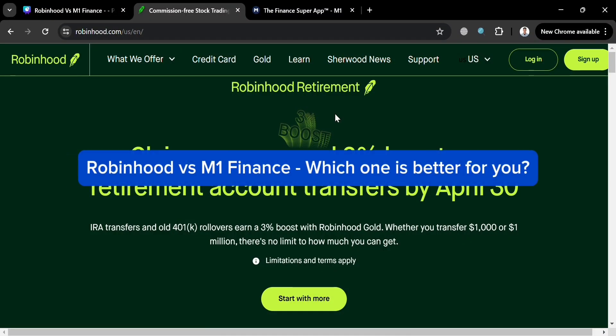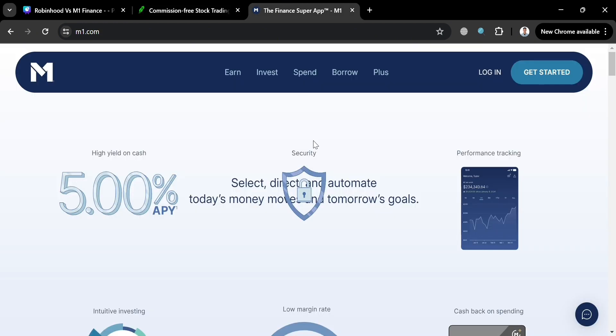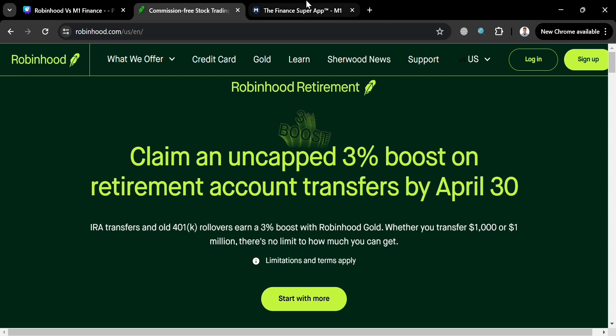Robinhood vs M1 Finance — which one is better for you? Hello and welcome to our channel. In this video, we're diving into the world of personal finance software comparing two heavyweights: Robinhood and M1 Finance.